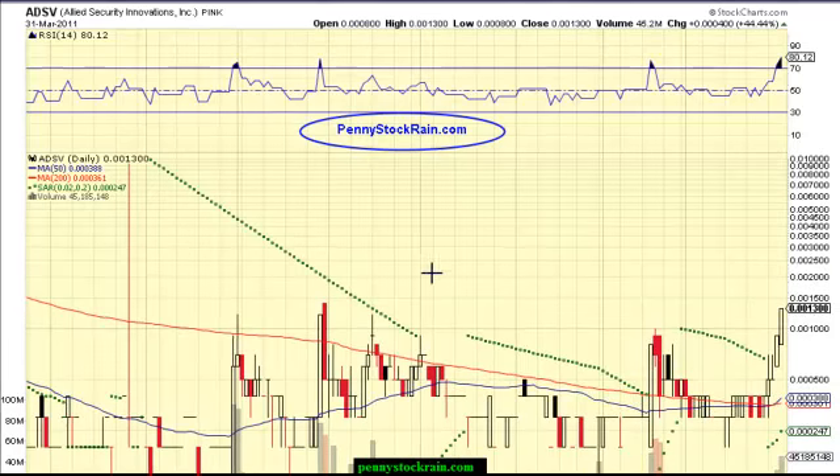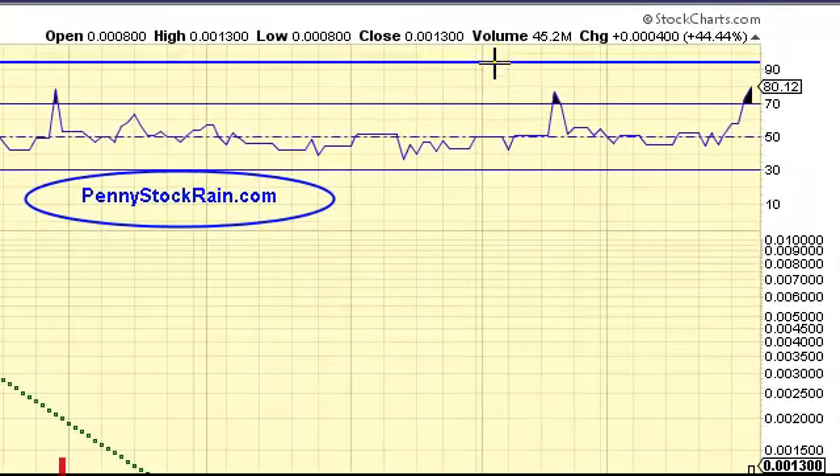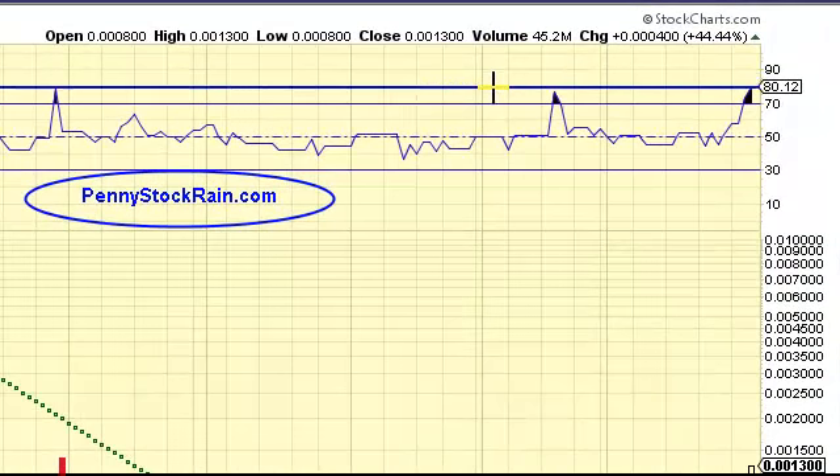Hello traders and investors, this is pennystockrange.com. Today we will be discussing ADSV, listed on the pink sheets. We're going to start from top to bottom, discussing the relative strength index — the RSI. We're almost in breakout mode right here, which is a very bullish thing, and we've been making higher lows for about a month now. We want to watch this; it can actually go well above 90.